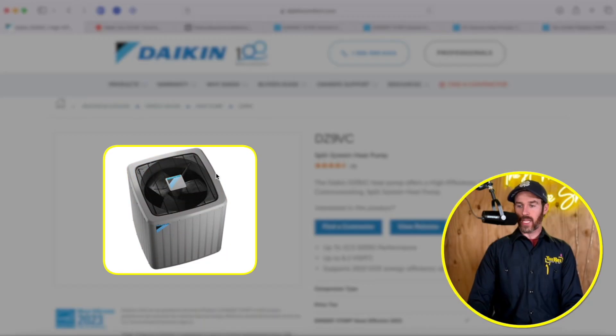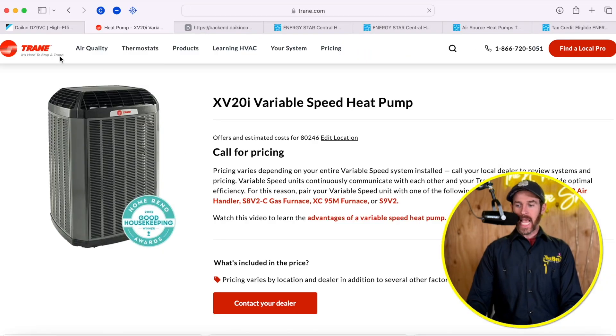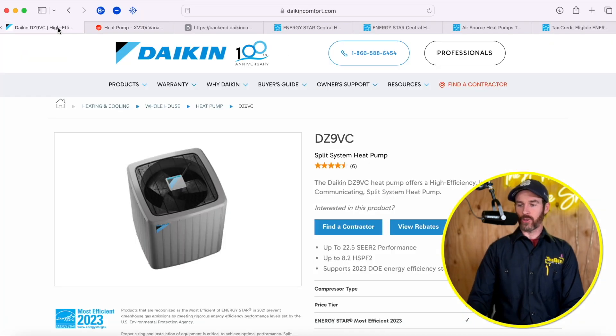Right now I have both the Daikin DZ9VC and the XV20i pulled up on my screen and we'll do a head-to-head matchup so you can see how they stack up and compare. If you're new to this channel and just started your search for an HVAC system replacement or a heat pump, there's a lot of models out there. We're going to talk about how to get the best heat pump for your specific climate, because not all heat pumps keep up in cold weather or really hot weather.